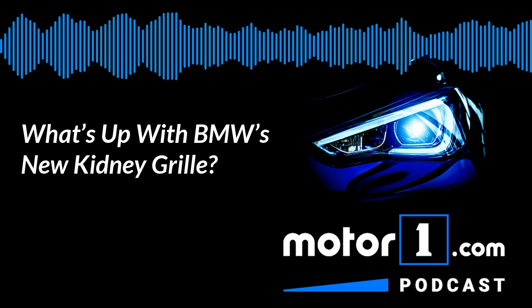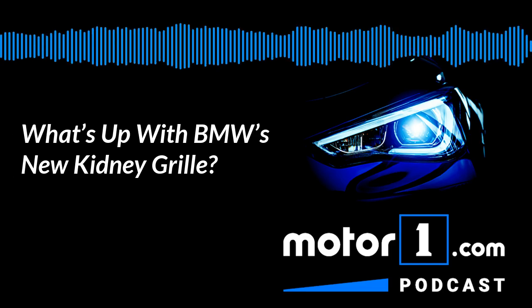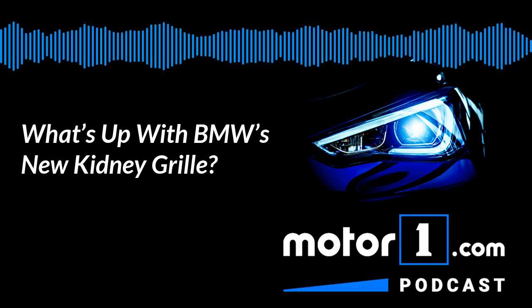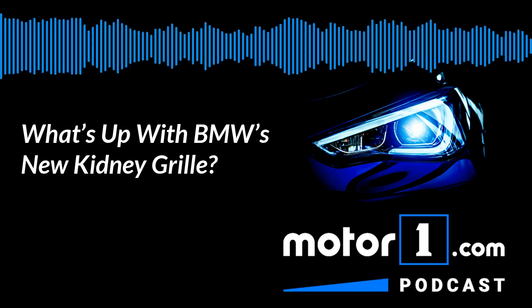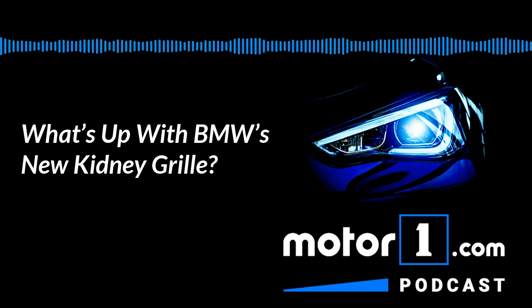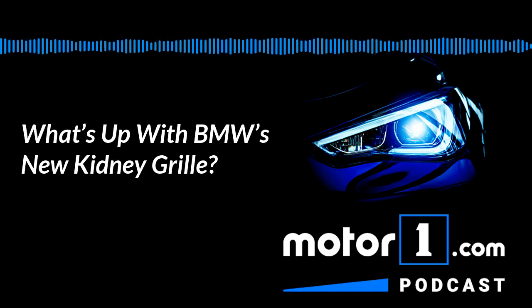Joining me is MotorOne.com Senior Editor Jeff Perez. How are you doing, Jeff? Good, John. And filling the other chair is writer Chris Bruce. How are you, Chris? Doing great. Always glad to be here. So there were lots of debuts at the Frankfurt Motor Show this past week, including the Land Rover Defender, which was a huge one.